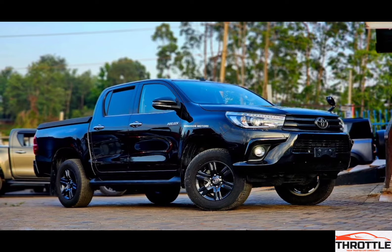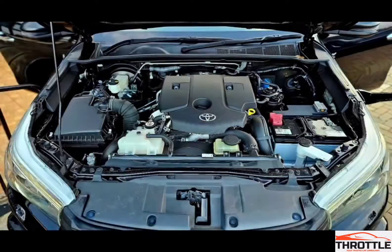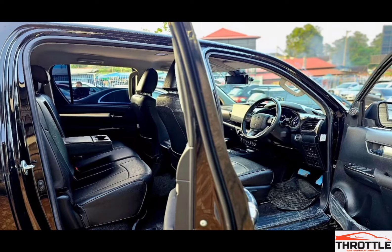Whether you are a Hilux enthusiast or just curious about what makes this engine tick, this video is for you. Let's get started and find out what makes the Toyota Hilux 2.4L 2GD-FTV so powerful. In this video, you will explore the features and engineering that contribute to the impressive performance of the Toyota Hilux 2.4L 2GD-FTV.